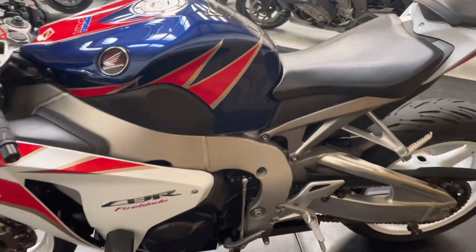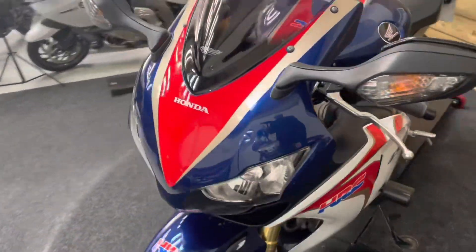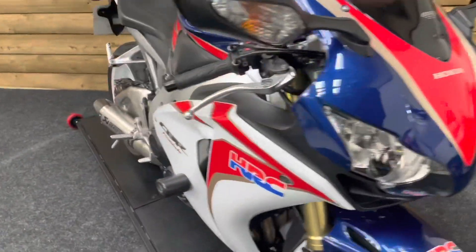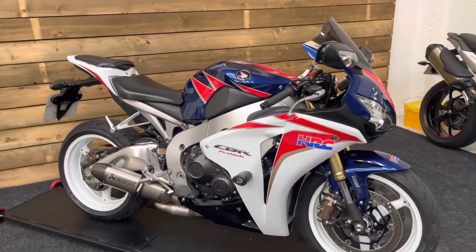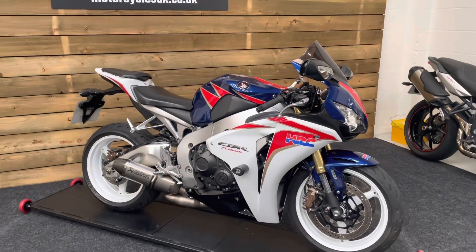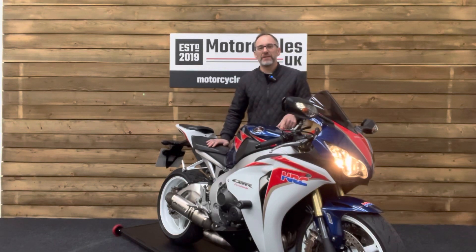An absolutely superb sports bike, this. Great real world bike — not tons and tons of power, but plenty fast enough to keep you interested. Bags of fun, lovely well-balanced handling. If you're after a great value super bike, then look no further than the Honda CBR1000RR Fireblade. The Akrapovic silencer on this Fireblade sounds absolutely fantastic — let's fire it up and have a listen.